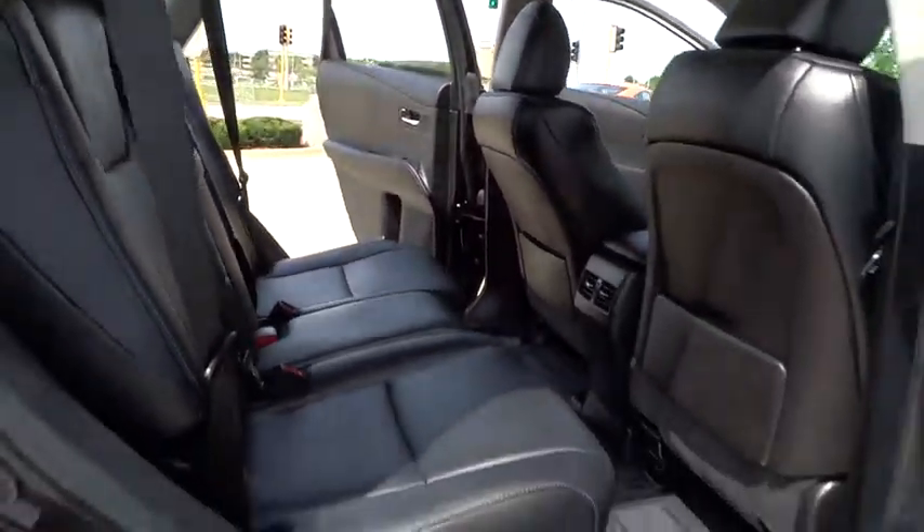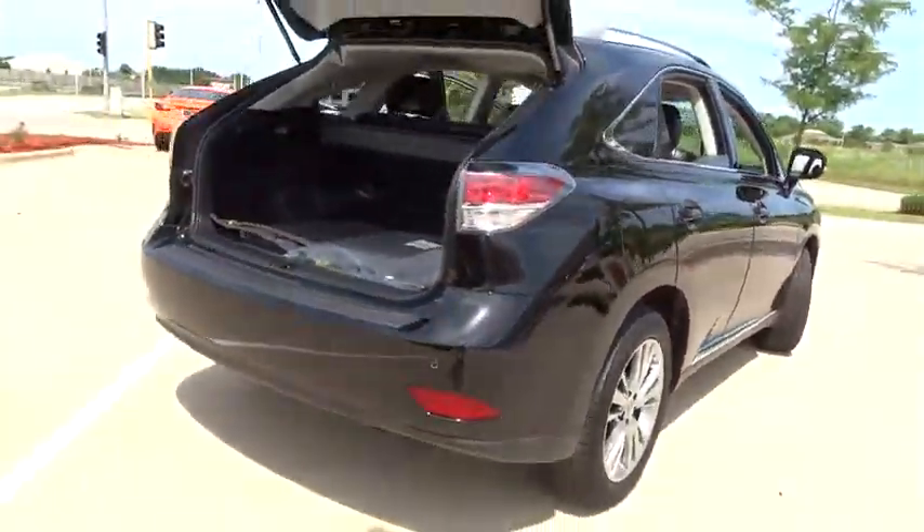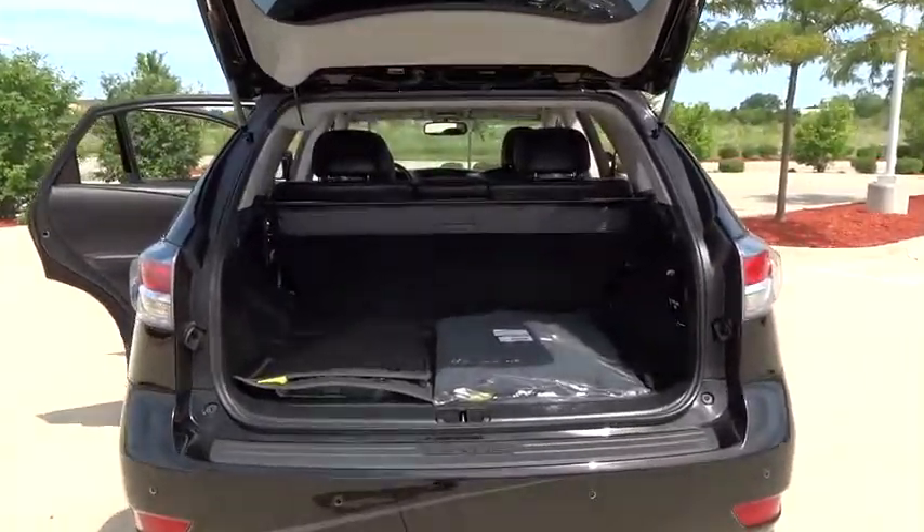Power passenger seat, all-wheel drive, keyless entry, stability control, traction control, anti-lock braking system, steering wheel audio control, power liftgate, CD changer.